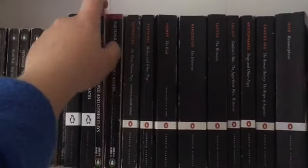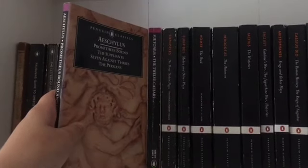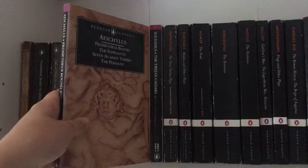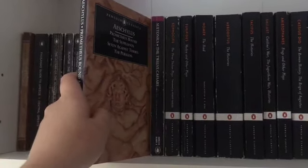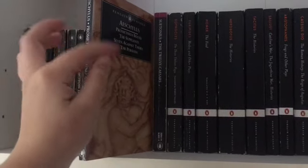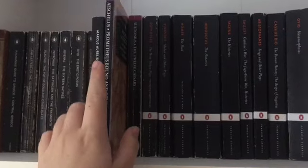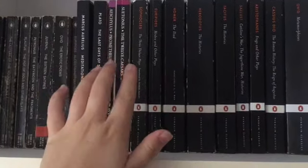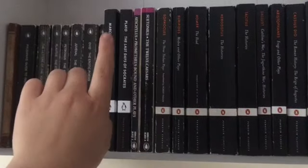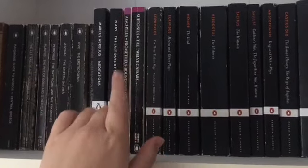Then I have some of Aeschylus' plays - he was another Greek tragedian. So I've got Prometheus Bound, The Suppliant, Seven Against the Thebes and The Persians. I've got The Oresteia on the way, which is the only surviving Greek play tragedy trilogy, which is really exciting. I've got that in the Loeb edition as well, so it was really expensive, but it's going to be so amazing because it will have the classical Greek on one side and then the English translation. Definitely worth the money.